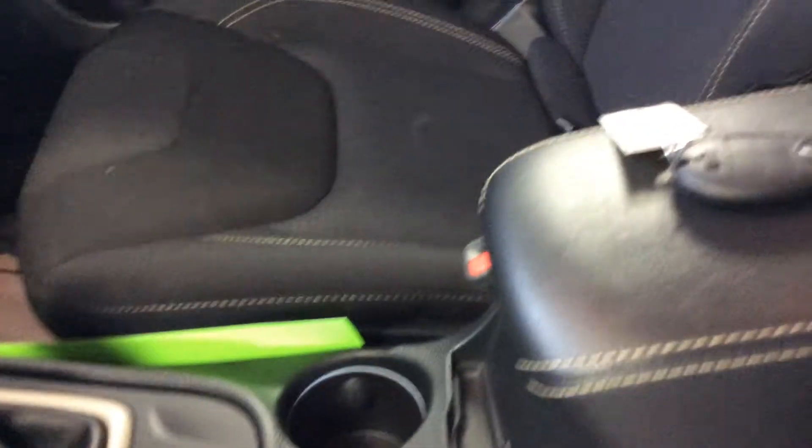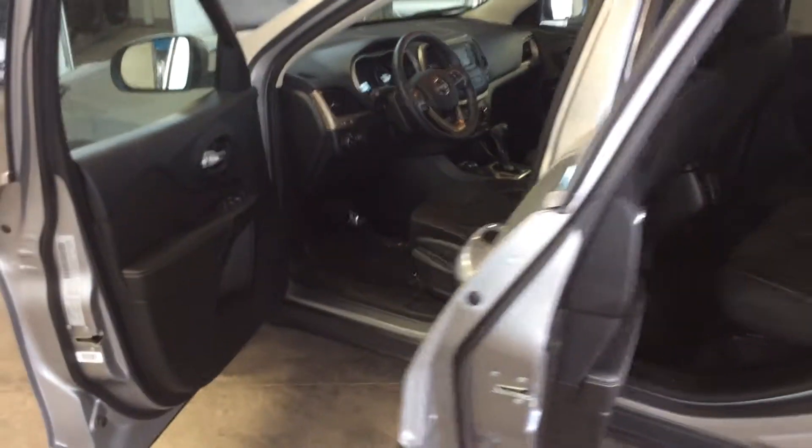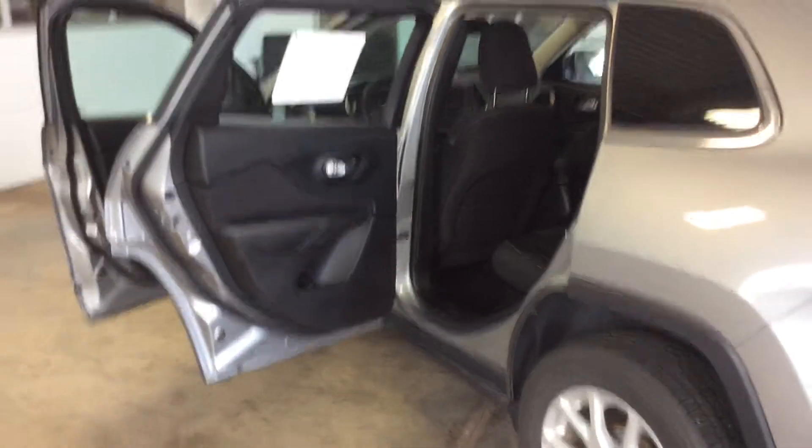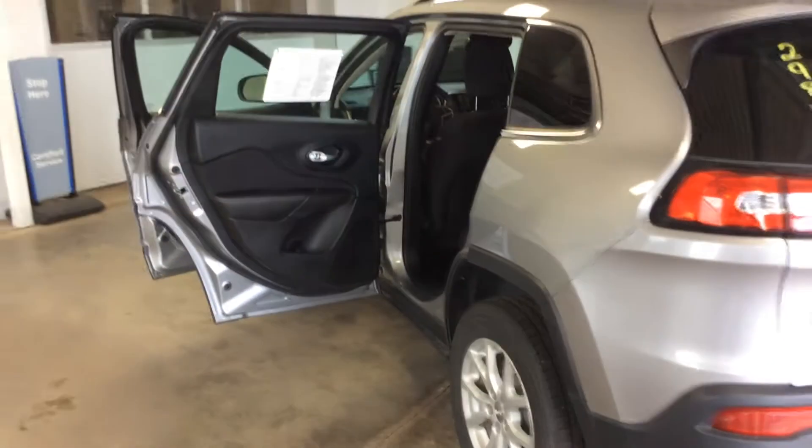Automatic transmission. Keyless remote entry from the factory. Once again, this is a 2016 Jeep Grand Cherokee Latitude 4-wheel drive SUV with just over 22,000 miles on it.